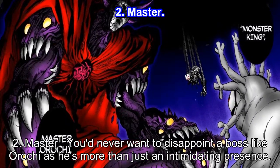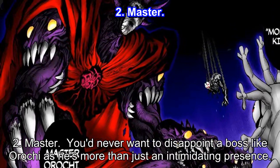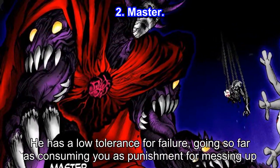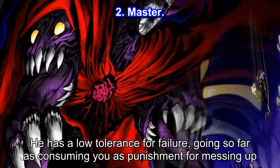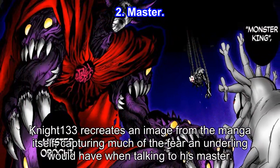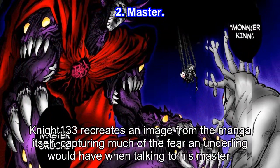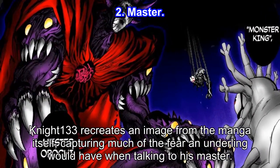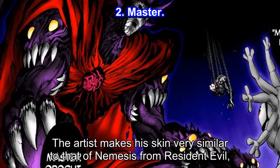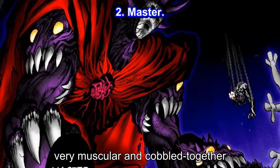Number 2: Master. You'd never want to disappoint a boss like Orochi as he's more than just an intimidating presence. He has a low tolerance for failure, going so far as consuming you as punishment for messing up. Night-133 recreates an image from the manga itself, capturing much of the fear an underling would have when talking to his master. The artist makes his skin very similar to that of Nemesis from Resident Evil — very muscular and cobbled together.